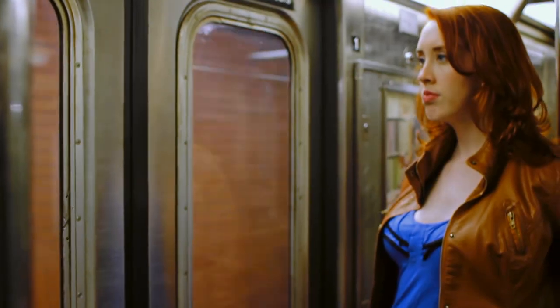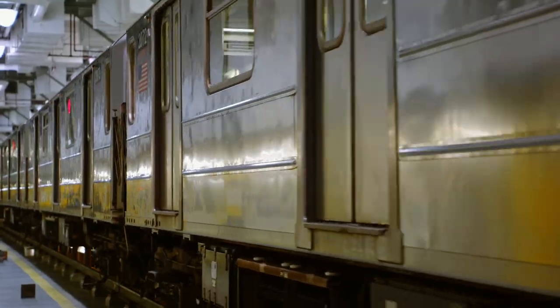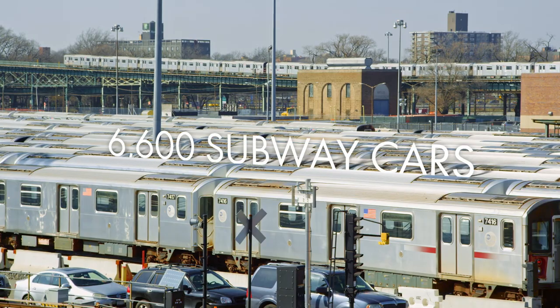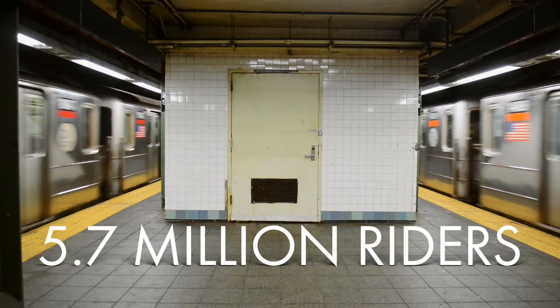Thankfully, New York's people-moving backbone is the Metropolitan Transit Authority, one of the first and most elaborate public transportation systems on the planet. Did you know that every single day, 6,600 New York City subway cars move 5.7 million riders?